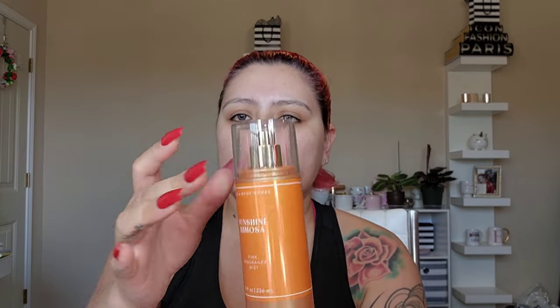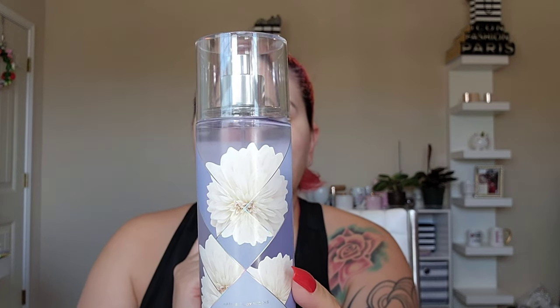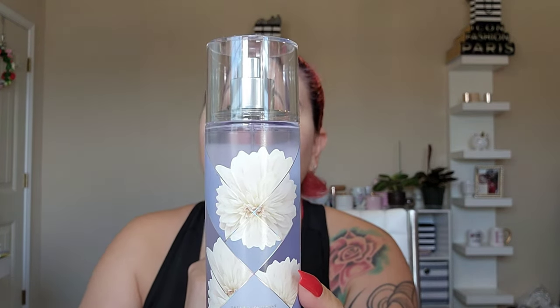Next I got Sunshine Mimosa — bright, bubbly champagne and fresh citrus. I love a good mimosa. And then one I wasn't planning on but it smells so good: the notes are jasmine extract, tuberose oil, white gardenia, pink pepper — I do like a lot of pink pepper — and cashmere musk. I can smell the musk, but not in a bad way. So delicious.